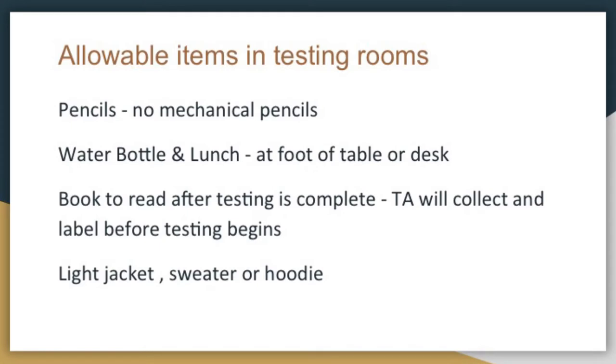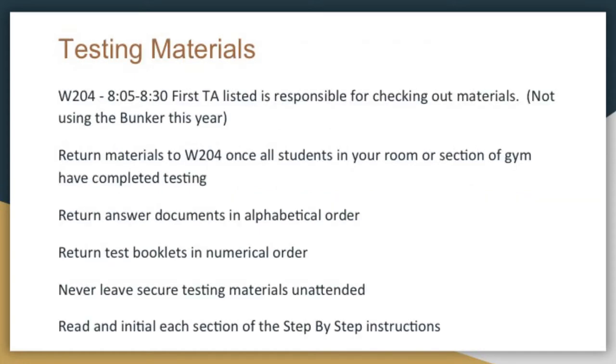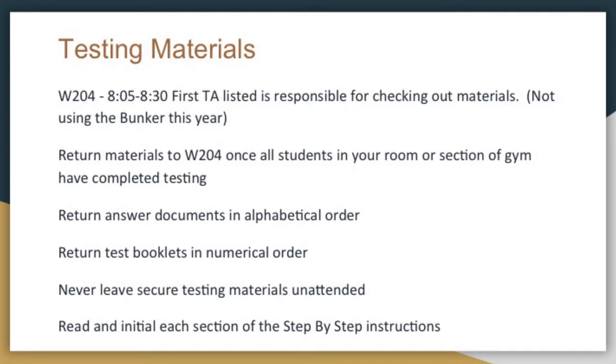Students are allowed to have pencils but no mechanical pencils for the STAAR test. They may have a water bottle, lunch placed at the foot of the table or desk, a book to read for when testing is complete — the TA will collect that before it begins — and a hoodie or sweatshirt to keep warm. Testing materials: use W204 between 8:05 and 8:30. The earlier you get your materials checked out, the easier it is to get set up. Return materials to W204 as well — answer documents in alphabetical order, test booklets in numerical order. Never leave secure materials unattended, and please read and initial each section of the step-by-step that's included in your tub — it literally walks you through everything.